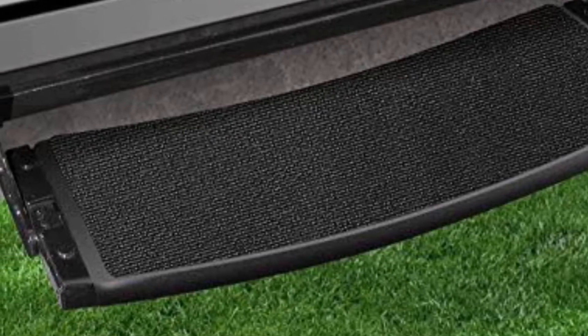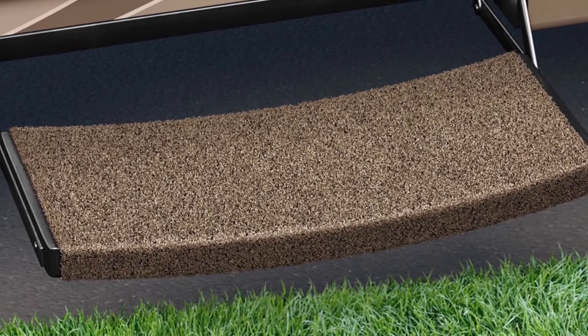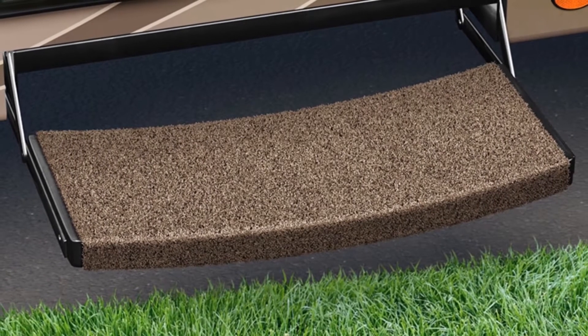These covers also offer the best traction, according to all customers, made possible via the use of a micro-rib texture system. Another feature of this step rug is how easy and swift it is to clean. You only require the use of a hose to cleanse your mat correctly, and it must then be allowed to dry to prevent the occurrence of mold. Say goodbye to mildew and mold with the high-resistance construction of this RV stair cover.